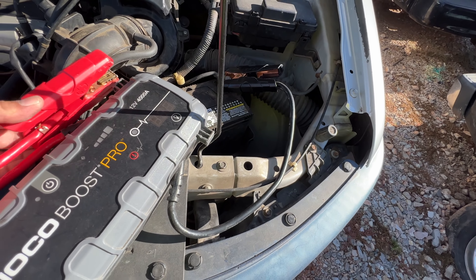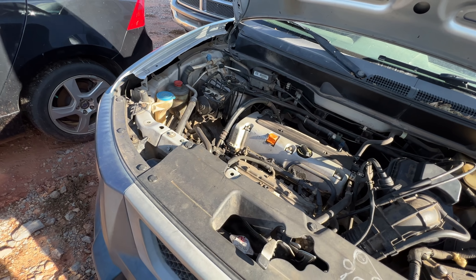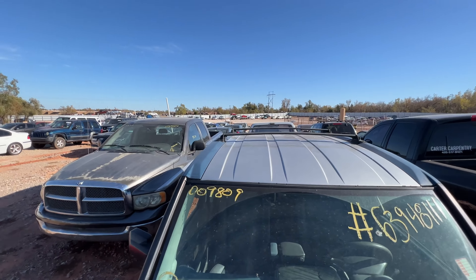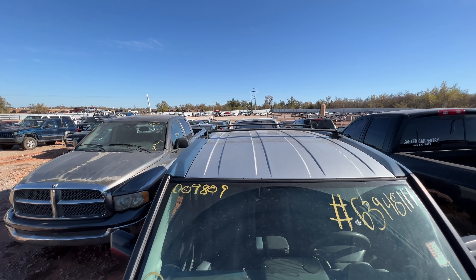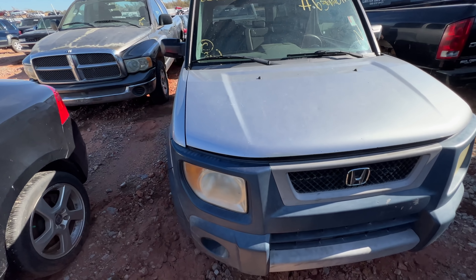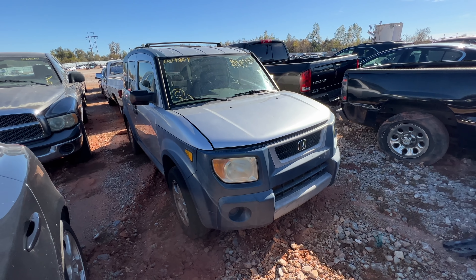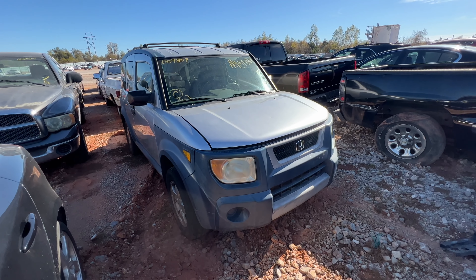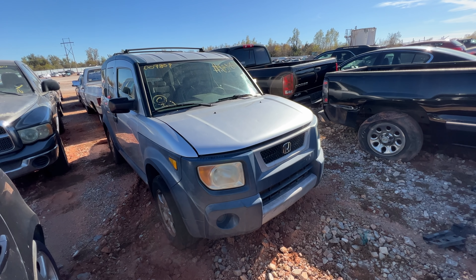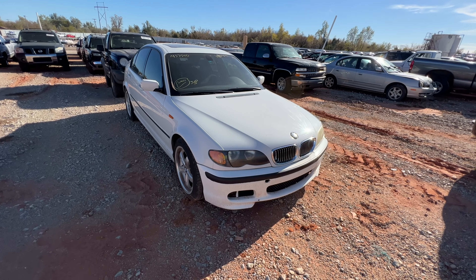I'm not recommending you throw Blue Devil in a car and sell it to somebody. What I'm saying is, if you're in a bind and need something cheap quick and you've got a head gasket issue, there's no shame in throwing Blue Devil in there and hopefully getting down the road a little longer. I've had great success with it — unfortunately on this one I don't think it's going to do much good. Moving on to a little BMW.